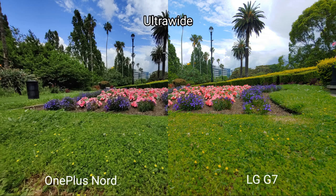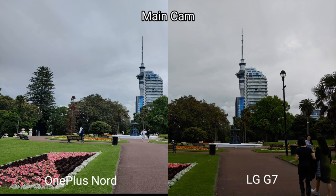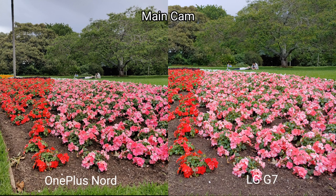On the main camera it's the other way around — the LG G7's exposure is a little darker with less dynamic range, while the OnePlus Nord is a bit wider and has slightly better dynamic range. Regarding color there's not much difference — they're pretty similar. The main visible difference is that shadows are a bit darker on the OnePlus Nord and a bit lighter on the LG G7, visible both in the flower shadows and in the tree in the background.